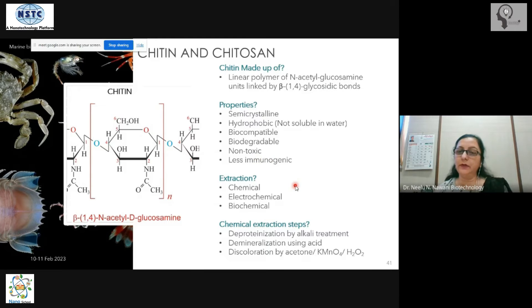Chitin is of course available commercially in the market, so as a student or researcher you don't necessarily need to extract it yourself — you can simply purchase it.